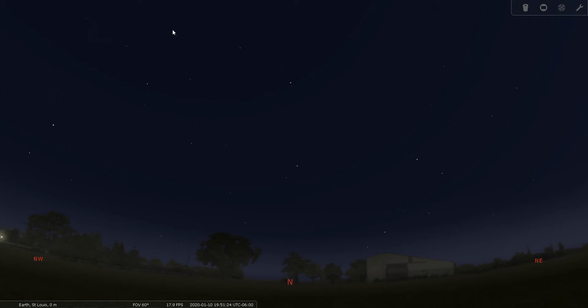It is a northern celestial polar constellation, so it is visible all year from mid-northern latitudes. We have our software Stellarium here set on January the 10th at 7:51 PM, when Camelopardalis is high in the sky. So let me show you how to find Camelopardalis.